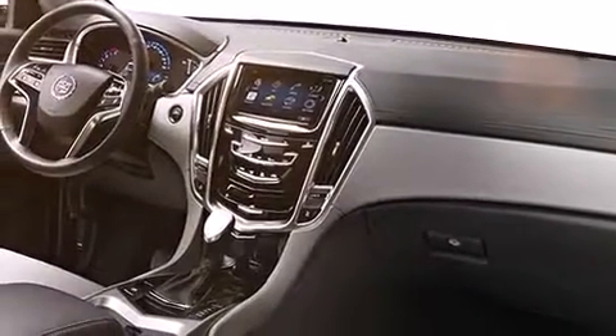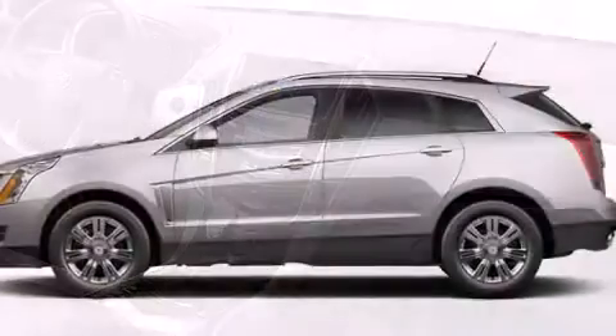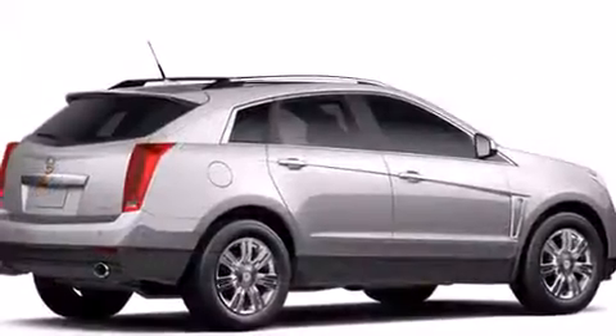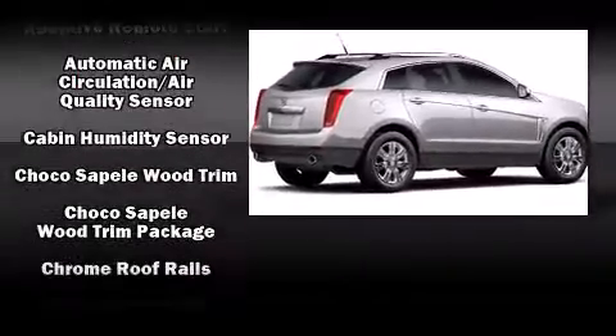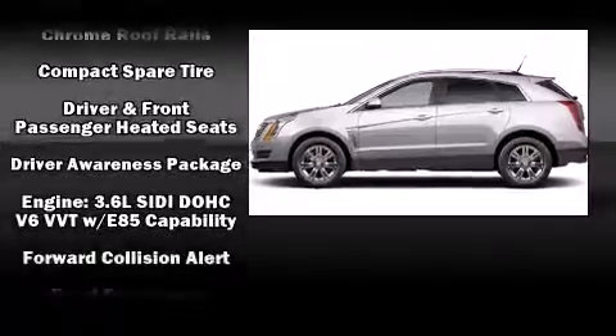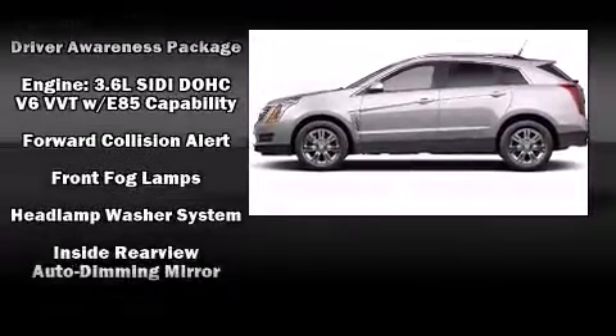With high-intensity discharge headlights illuminating your path, you'll always appreciate maximum visibility. Enjoy your favorite music via the stereo system, which includes a CD player with MP3 capability and 10 speakers, providing excellent sound throughout the cabin.